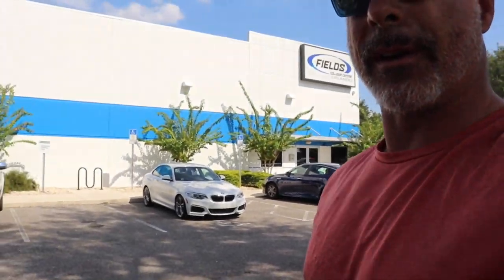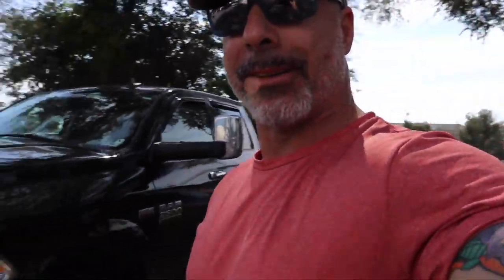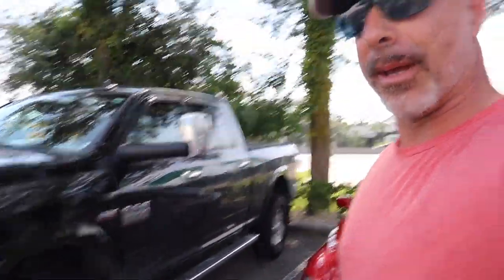Okay guys, here we are at Fields Collision Center in Orlando. We just pulled in — look around, there's a ton of cars here. Last time we were here, which was like Wednesday or Thursday, they were preparing for Hurricane Dorian, so I'm not sure exactly what's gotten done yet, but we're going to go take a look at it.